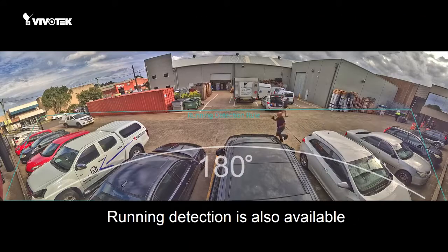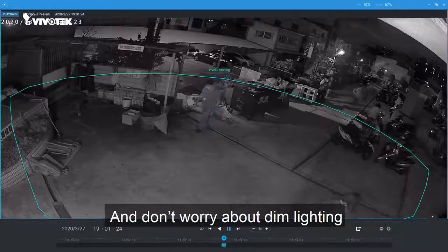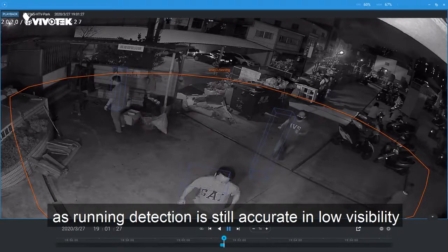Running detection is also available in our wide coverage 360 and 180 cameras. And don't worry about dim lighting, as running detection is still accurate in low light visibility.